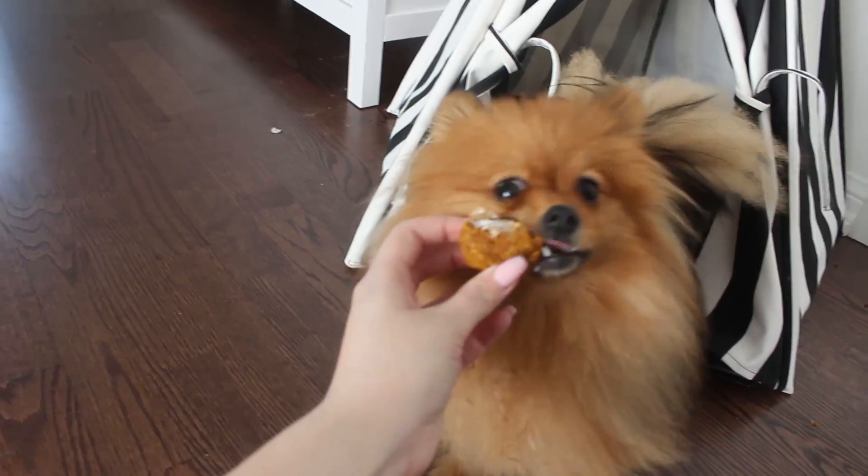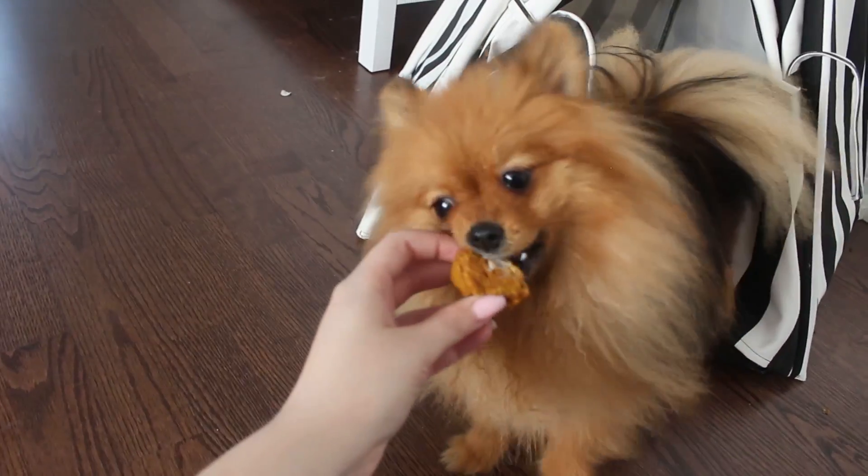Thank you all so much for watching. I hope that you like this recipe. If you haven't seen any of my other recipes with Paddington, check the playlist here and I'll have all of Paddington's Pantry recipes linked here. We made some red velvet cupcakes as well, so if you'd like to make multiple different flavors for your puppies, definitely check out that video. Thank you guys so much for watching and we will see you on Sunday for a new video.